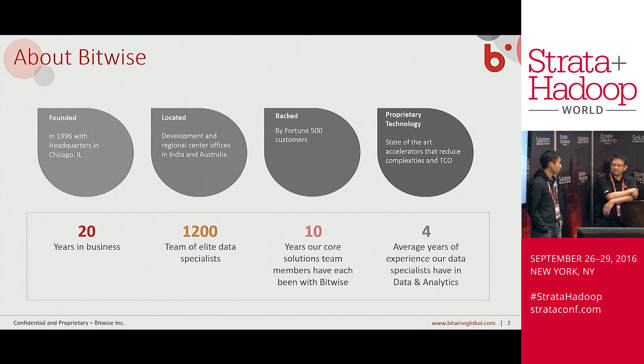I'm Shahab Kamal, I'm from Bitwise, and I have with me William Ma. He's from Capital One. We're going to talk about Hydrograph. Hydrograph is an ETL solution available on Hadoop, and we are planning to open source this in the near future.